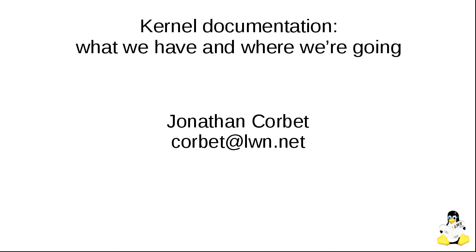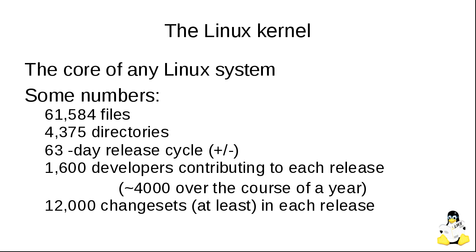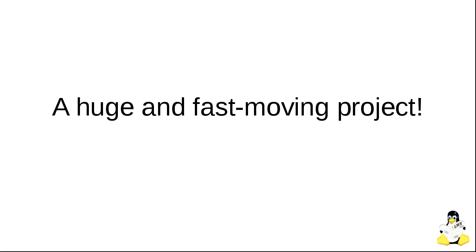I'm talking about kernel documentation. The kernel — just for those who aren't familiar — is of course the core of any Linux system. The kernel is big: it has something over 61,000 files stored in over 4,300 directories. We put out a kernel release about every 63 to 70 days, with something on the order of 1,600 developers contributing to every release.